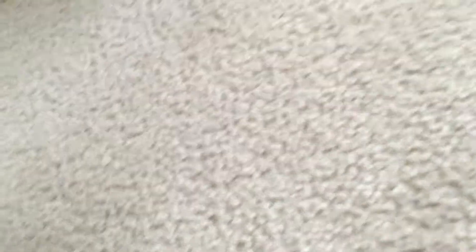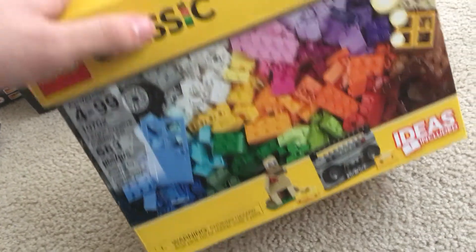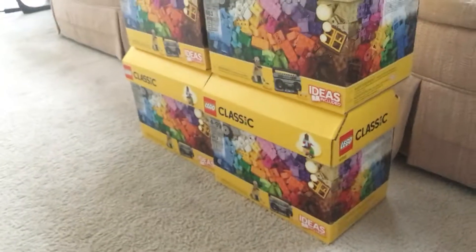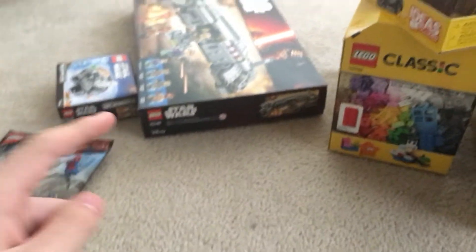The final Lego pickup for the haul - I've gotten so many over the past few months, but they're just easy part-outs with a lot of good parts. I grabbed five more of the Lego 10702 Creative Building Sets - the classic boxes - all sealed, all for 10 bucks each. I used to get them for 15, but now I've been finding them for about 10 at the same Walmart.